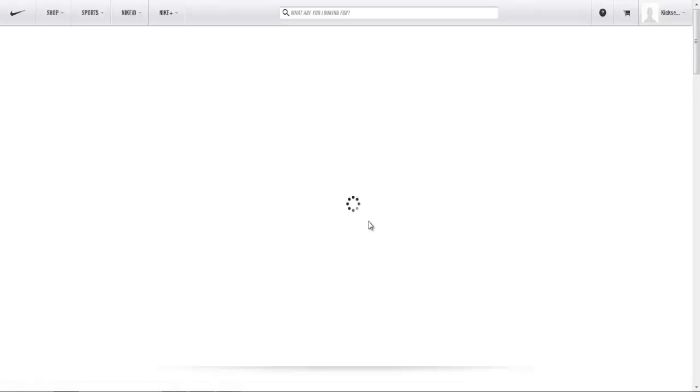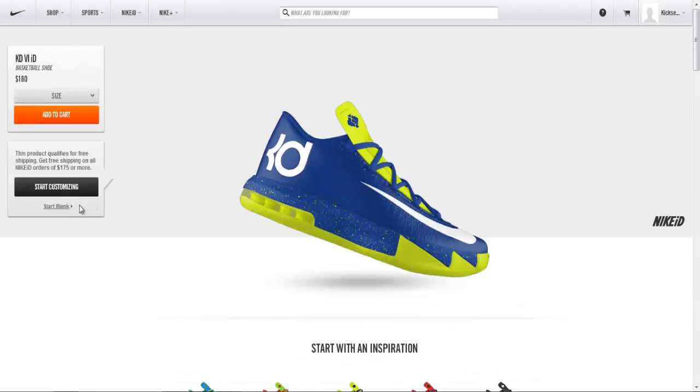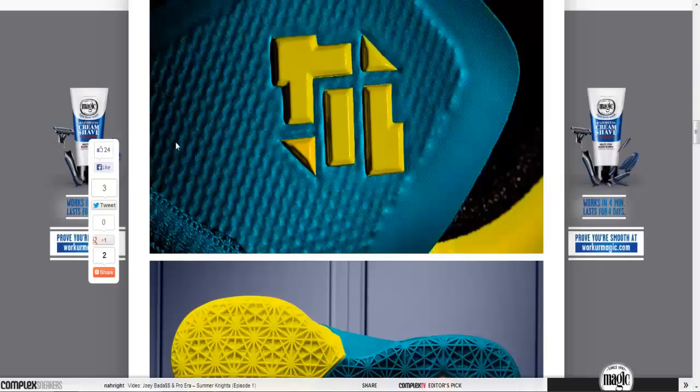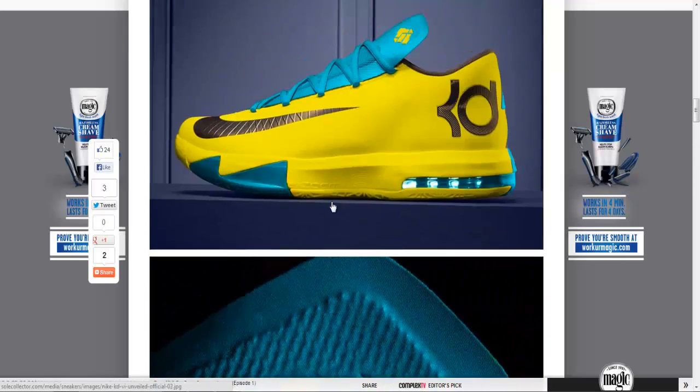Probably the biggest news out of all the KD6 — it's now on Nike ID. You can design your own KD6, and I've already started designing mine. I really thought the KD6, based on the standard colorway, was one of the ugliest shoes I've ever seen.